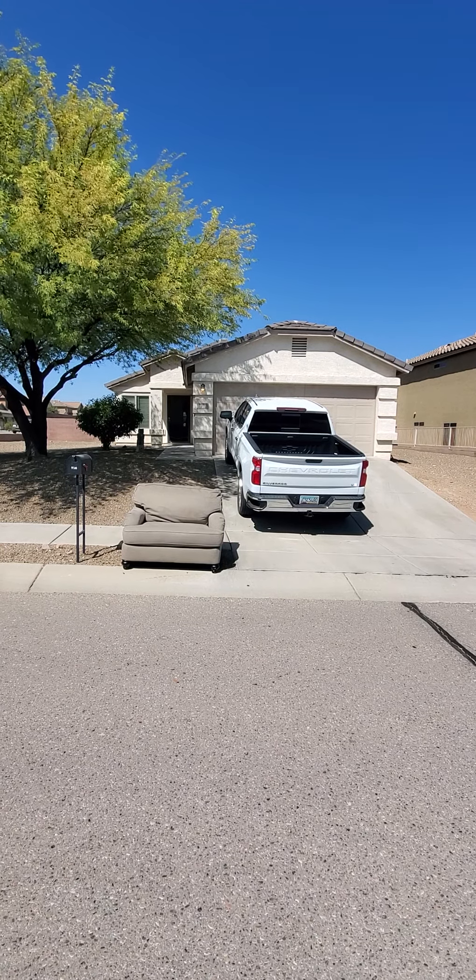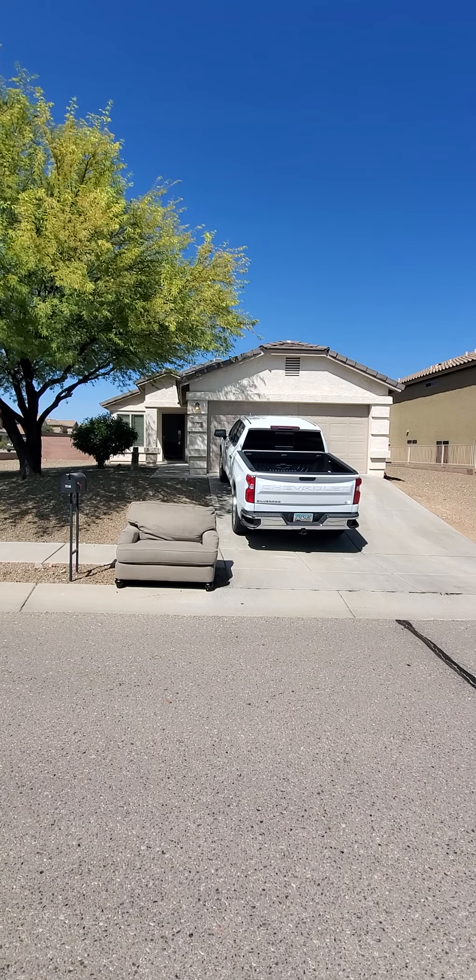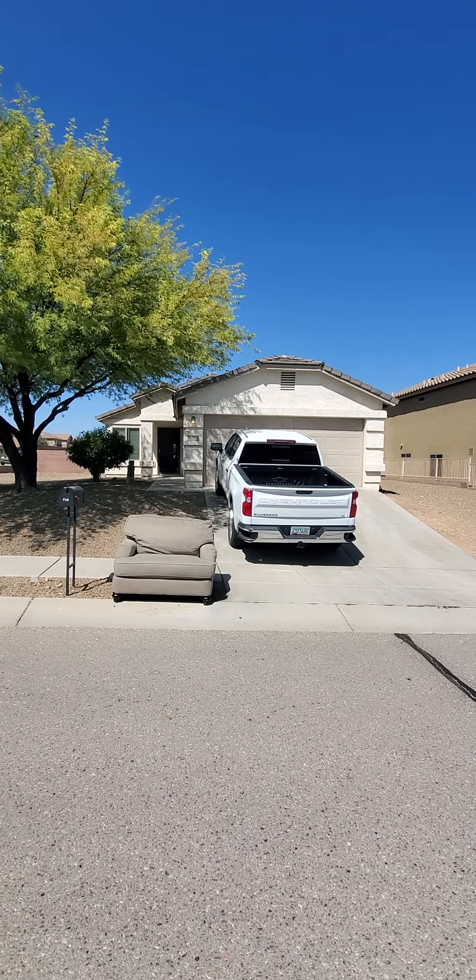This is the video walkthrough for 716 West Ash Ridge Drive. It's a three-bedroom, two-bath, 1,258 square foot home with a two-car garage.